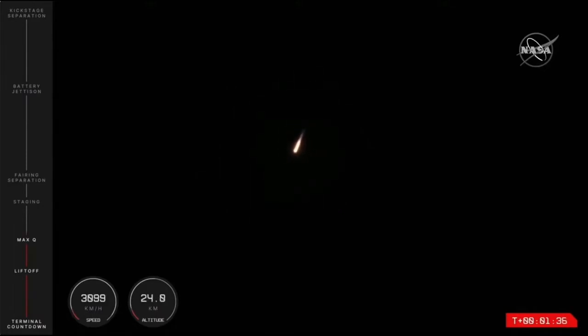I can confirm from mission control that we have had Max-Q confirmed — a successful pass through that milestone. Electron is onward to low Earth orbit. Propulsion appears nominal on that first stage, and the Photon lunar upper stage and CAPSTONE spacecraft remain healthy inside the rocket's fairing.